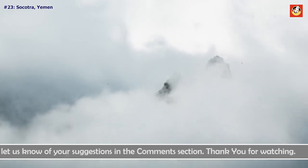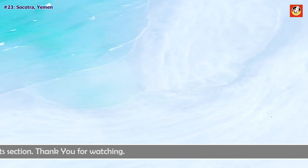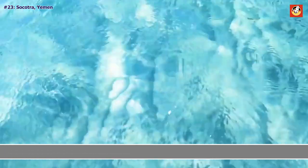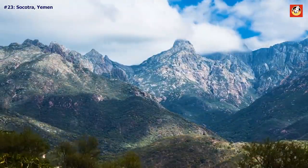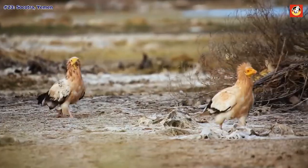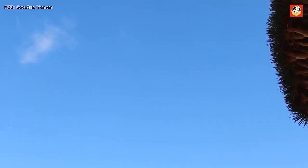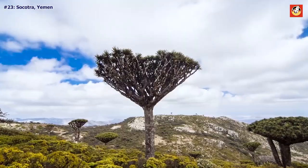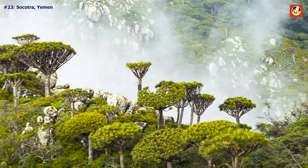Socotra, Yemen. Nearly 350 miles off the southern coast of Yemen, Socotra has both the remoteness and surrealism of a distant planet. The UFO-like dragon's blood trees are the island's most notable feature — we dare you to find those in your neighborhood park.